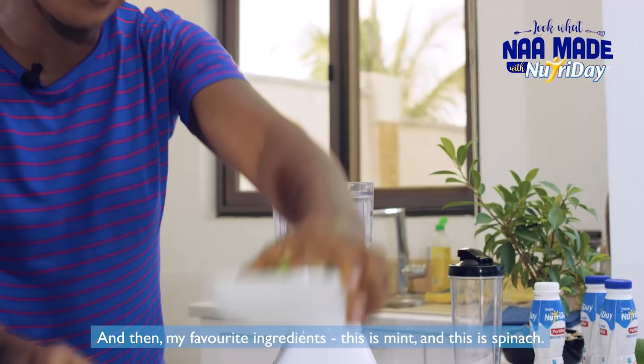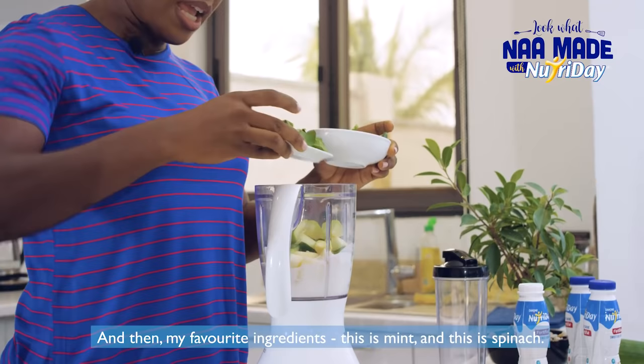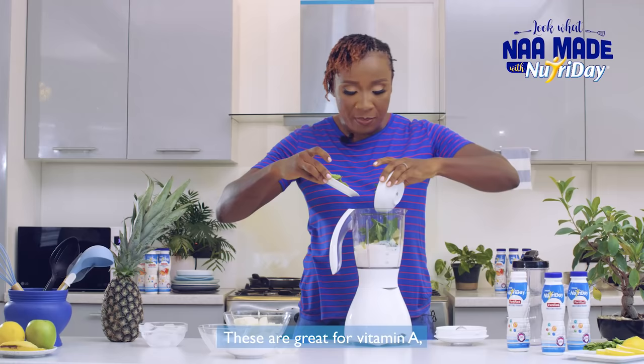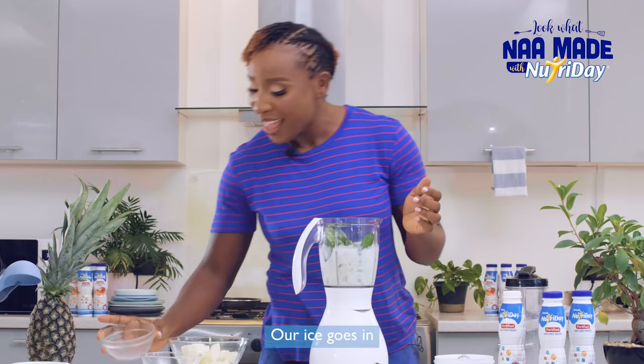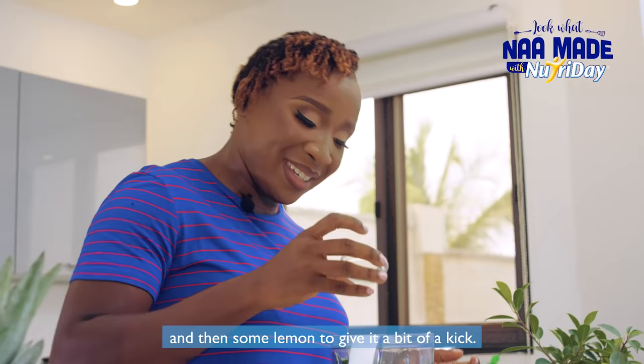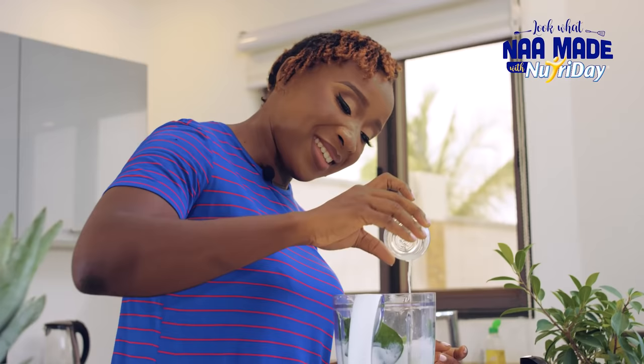And then my favorite ingredients — this is mint and this is spinach. These are great for vitamin A because they produce healing enzymes which protect the body from infections. Our ice goes in and then some lemon to give it a bit of a kick.